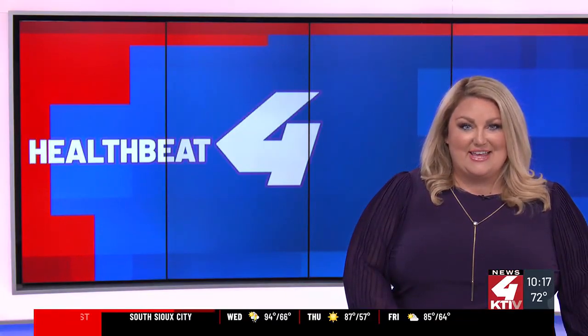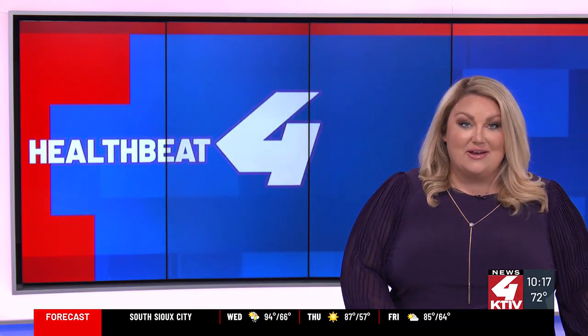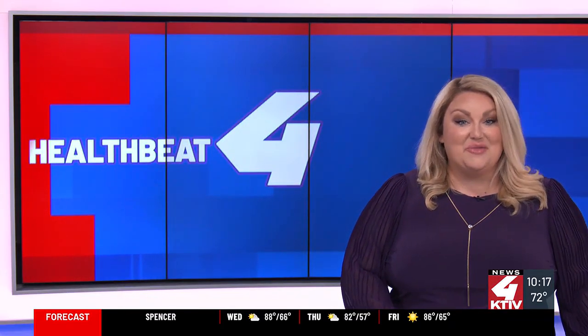Well, as medicine and technology evolves, so too do small town hospitals. KTVU's Taylor Decker tonight with more on the latest upgrades to a medical center in Ottawa, Iowa. It's tonight's Health Beat 4.